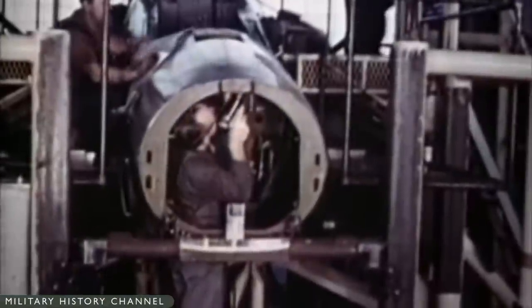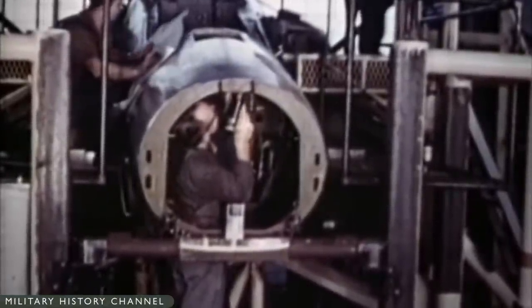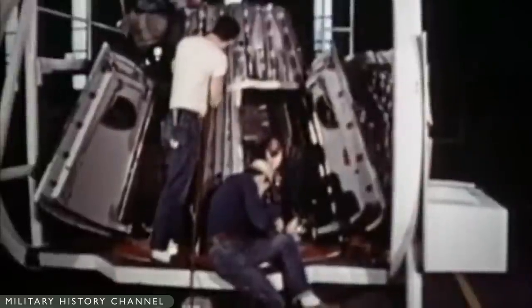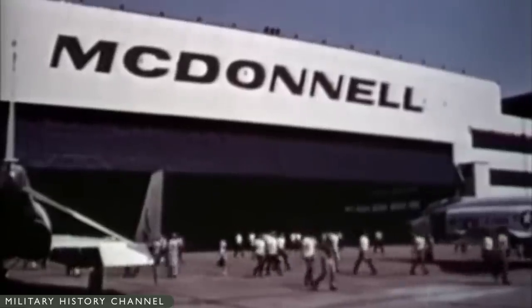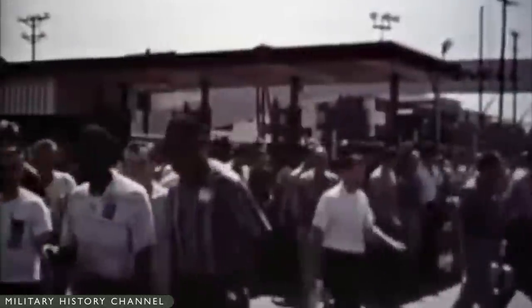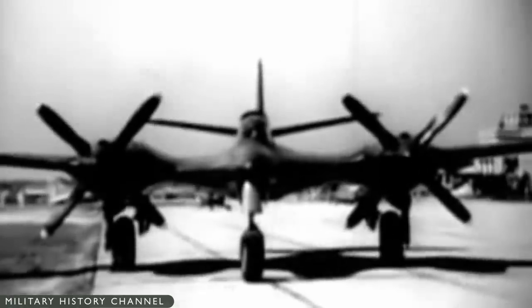By 1940, as America geared up for war, the company was busy building sub-assemblies for other aircraft manufacturers. But McDonnell engineers also came up with a design for a heavy long-range fighter with twin piston engines for submission to the U.S. Army Air Corps. After some design iterations, the Army was interested enough to order two prototypes.